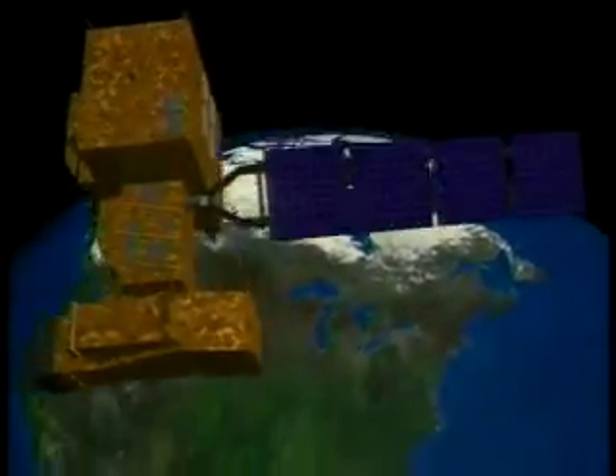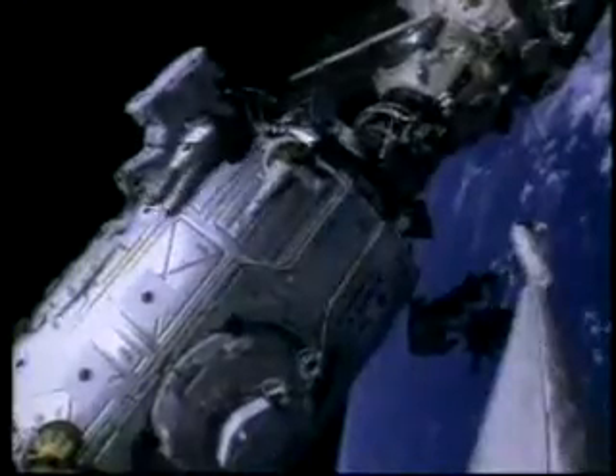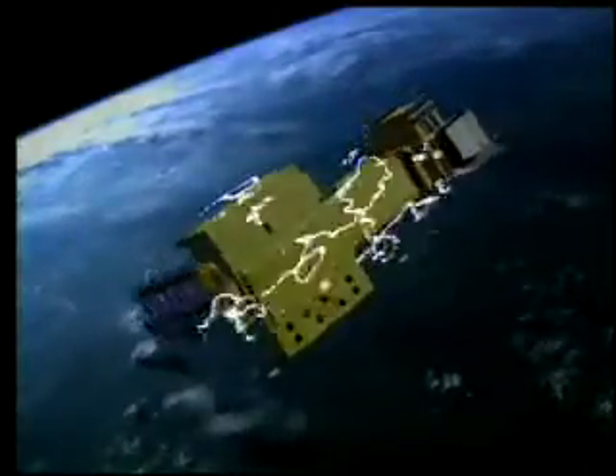We have billions of dollars of satellite technology in space, astronauts living and working in space, and on the ground, many kinds of systems that are affected by solar storms. An electrical blackout in Canada back in 1989 cost billions of dollars. We have lost over $2 billion of expensive communication and research satellites in the last 10 years alone.